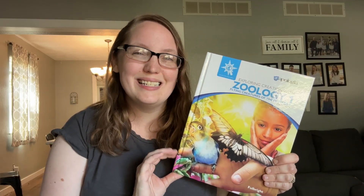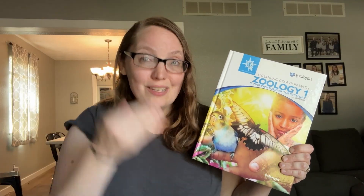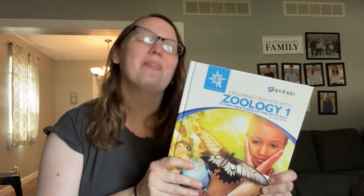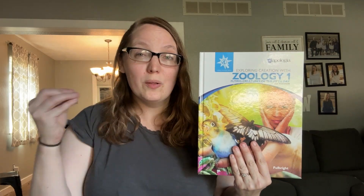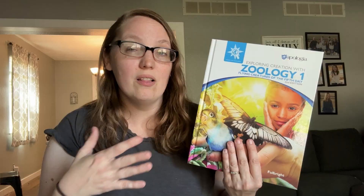People frequently ask me if you have to do these in order, and the answer is no. We actually did Zoology 1 as our very first year of science with Apologia many years ago with my older kids, and we are now going back through it with my younger ones. We actually started this time around with Zoology 3, then did Zoology 2, now doing Zoology 1. There are concepts within each book that build on each other, but they still review or reference what they're talking about so you won't be lost.